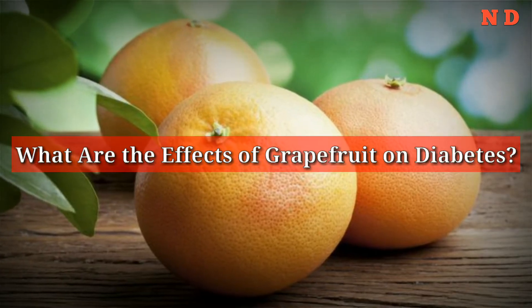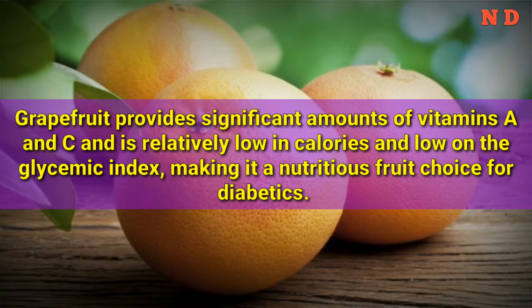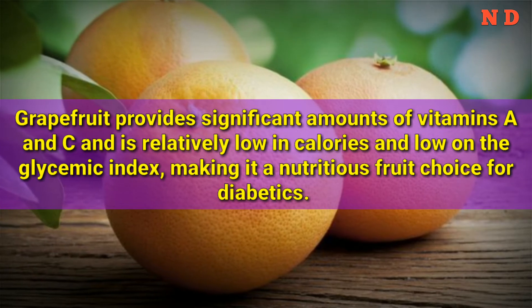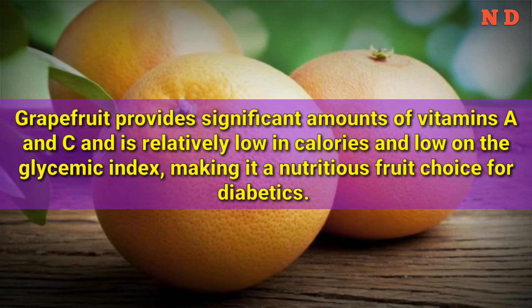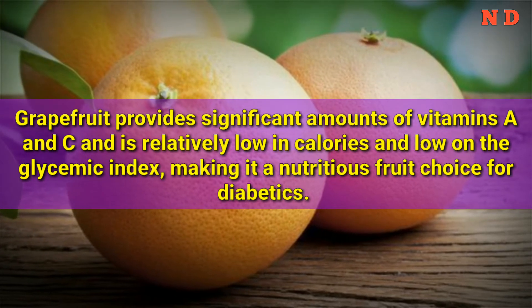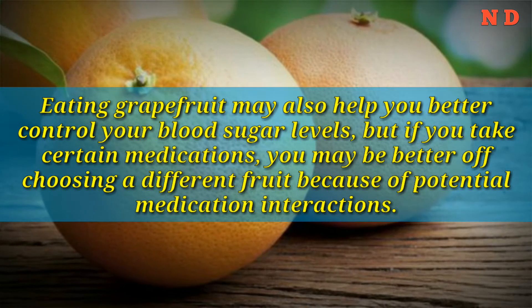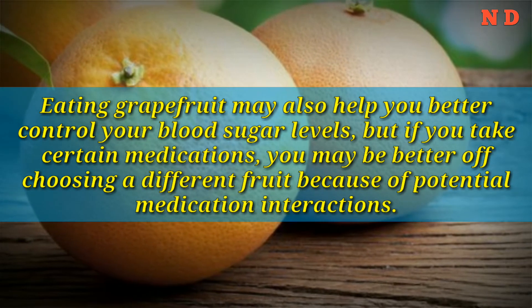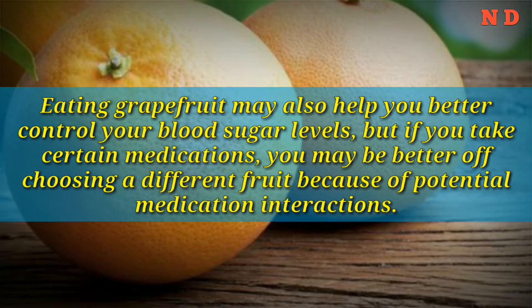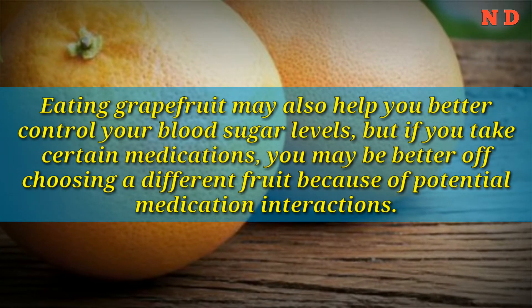What are the effects of grapefruit on diabetes? Grapefruit provides significant amounts of vitamins A and C and is relatively low in calories and low on the glycemic index, making it a nutritious fruit choice for diabetics. Eating grapefruit may also help you better control your blood sugar levels, but if you take certain medications, you may be better off choosing a different fruit because of potential medication interactions.